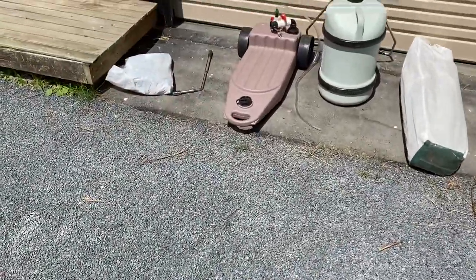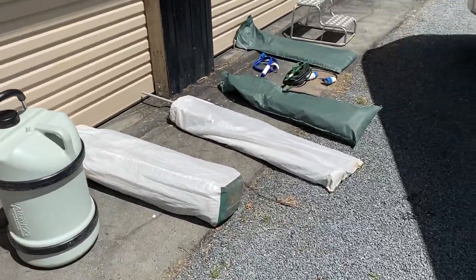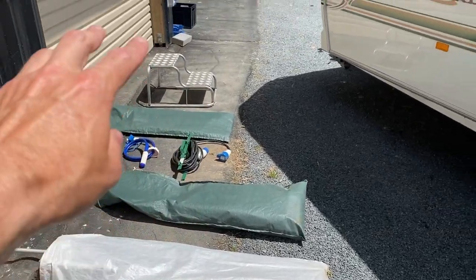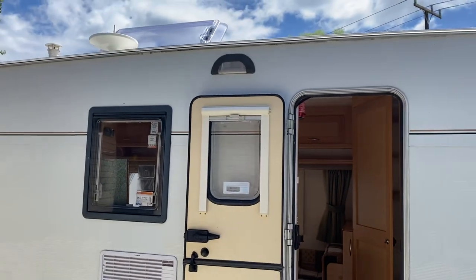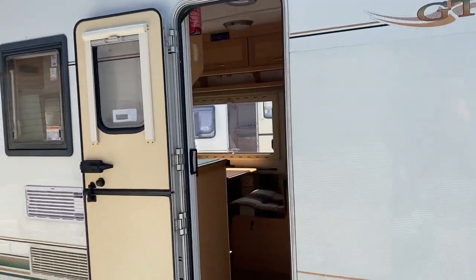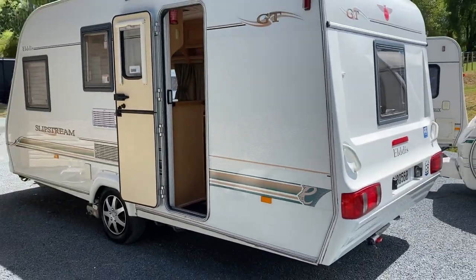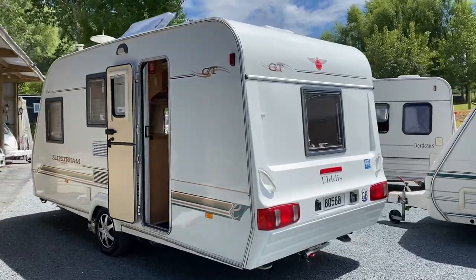Just to recap: it is self-contained and does come with an awning — looks like everything's there for it. Your extension lead, your water pump, steps, and a solar panel on the roof. It has a big skylight that's open because it's a hot day, barn style doors, and it's a 2001 Slipstream GT. It's a brilliant family caravan.